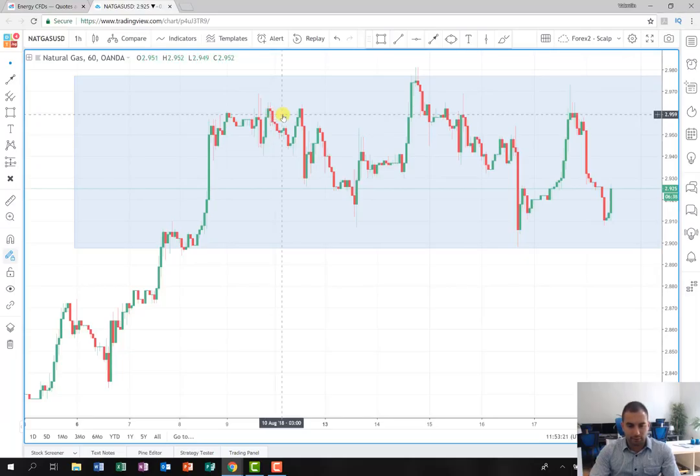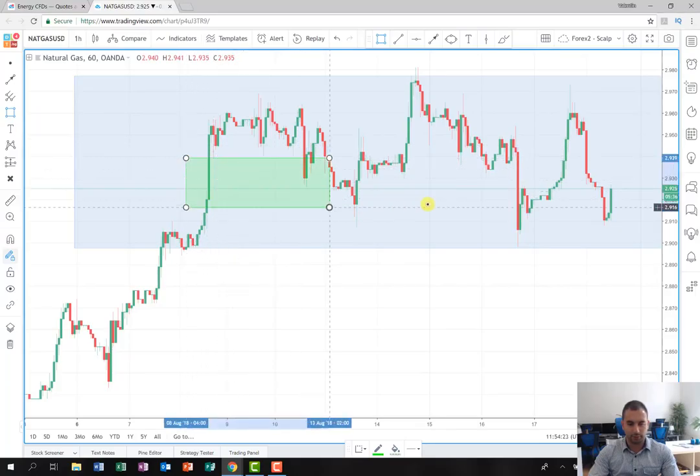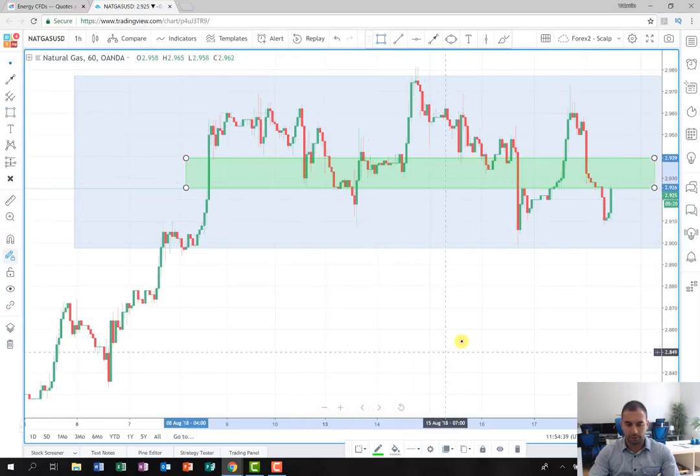The idea is as follows: I'm going to look for the price to reach somewhere around the levels I'm going to mark for you now. This is going to be the area in which I'm going to follow the movement of the price and the formation on the chart. As soon as something appears that gives me a signal that the price will continue on the short side, I'm going to open a short position.